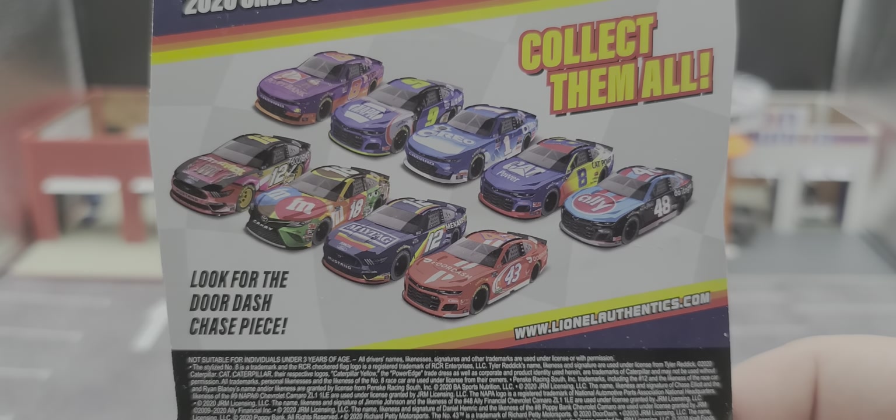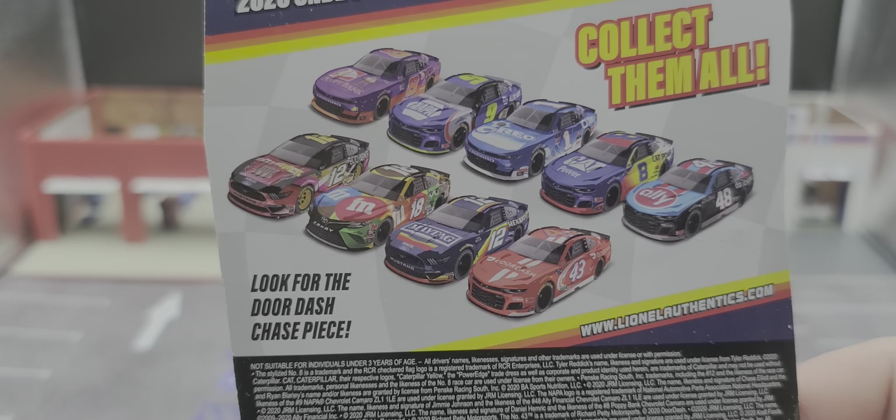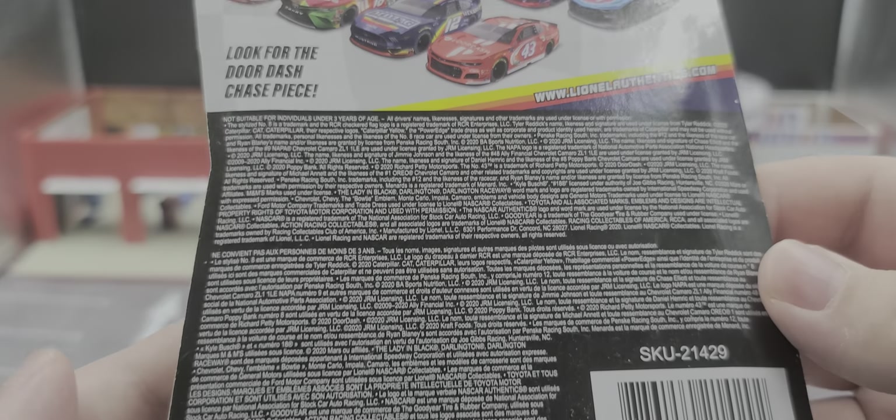If you don't have Wave 9, there's all the cars listed in it. And then there's all your legal information on the back.